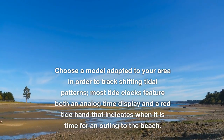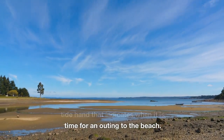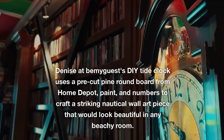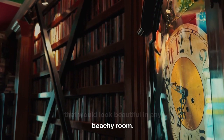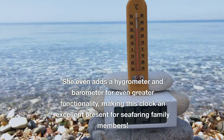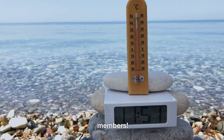Most tide clocks feature both an analog time display and a red tide hand that indicates when it is time for an outing to the beach. Denise at Bemiguest's DIY Tide Clock uses a pre-cut pine round board from Home Depot, paint, and numbers to craft a striking nautical wall art piece that would look beautiful in any beachy room. She even adds a hydrometer and barometer for even greater functionality, making this clock an excellent present for seafaring family members.